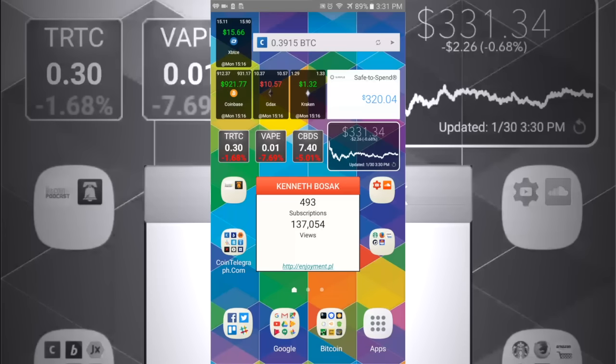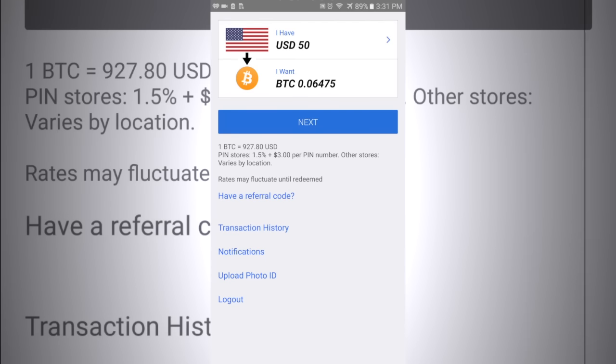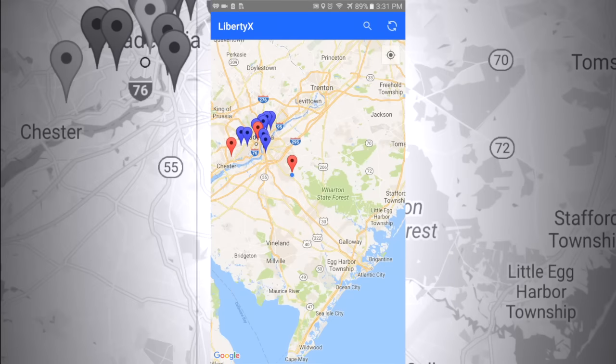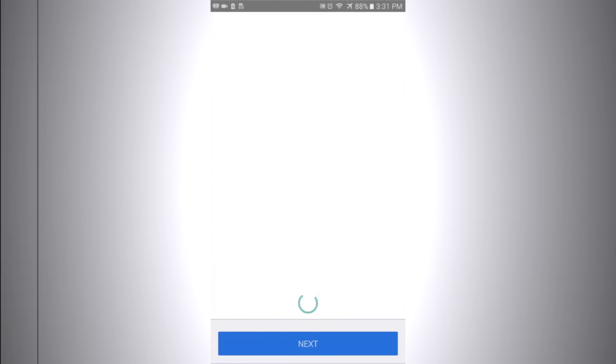Alright, as you can see this is the Android version of Liberty X. Liberty X is available for iOS, but for the sake of this video I decided to use my S7. The basic user interface layout is very simple, very clean. Go ahead and open it, click Find Store. And if you're in New Jersey, I am the closest, so go ahead and click on Quick Fix Smartphone and Tablet Repair.